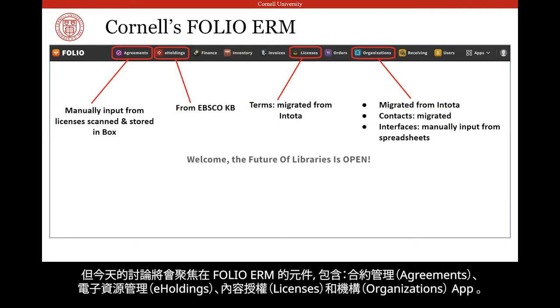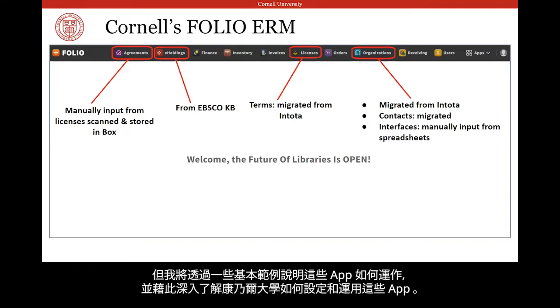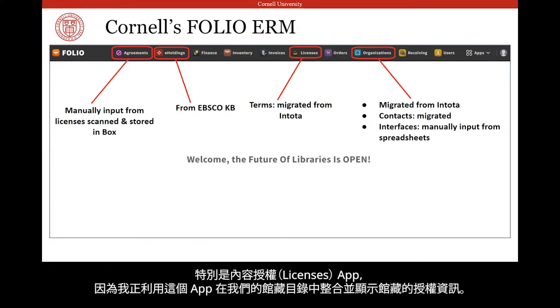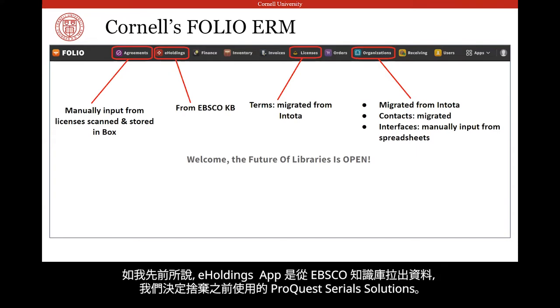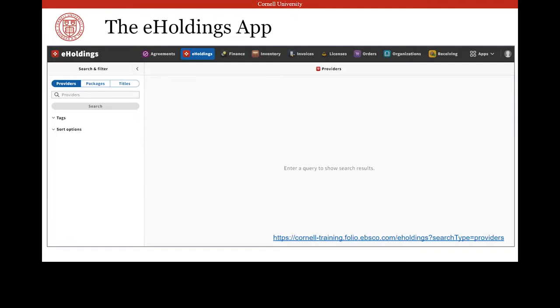Today I'm going to talk about just the ERM components of FOLIO — the Agreements, E-Holdings, Licenses, and Organizations apps. There is a lot I could say about these apps, so I'm just going to show some basic examples of how they function and delve a bit deeper into how Cornell has set up our apps, in particular the Licenses app, since we're using that app to do some cool public displays in our catalog. In order to get the ERM apps up and running, we were able to migrate much of our data from our previous system. The e-holdings app is pulling data from the EBSCO knowledge base, which we switched to from ProQuest Serial Solutions. So let's take a quick look at that e-holdings app first.